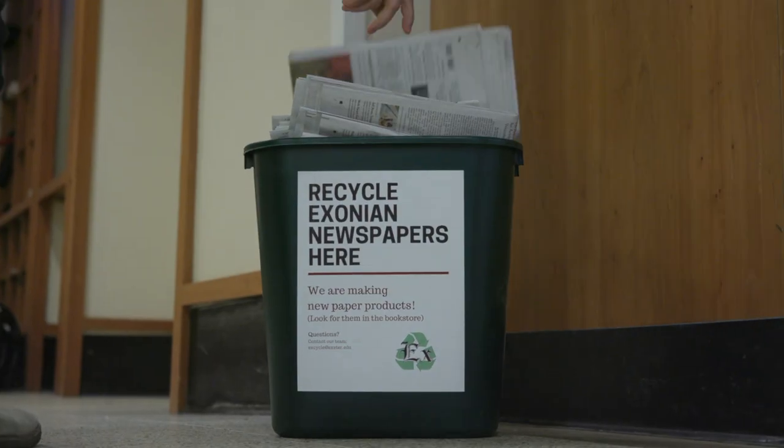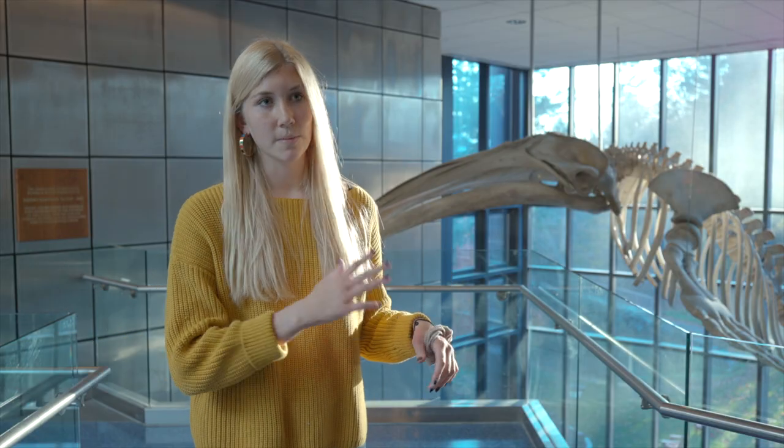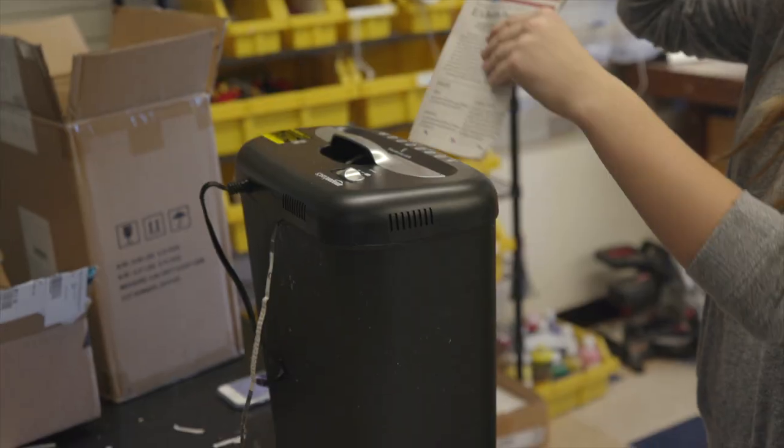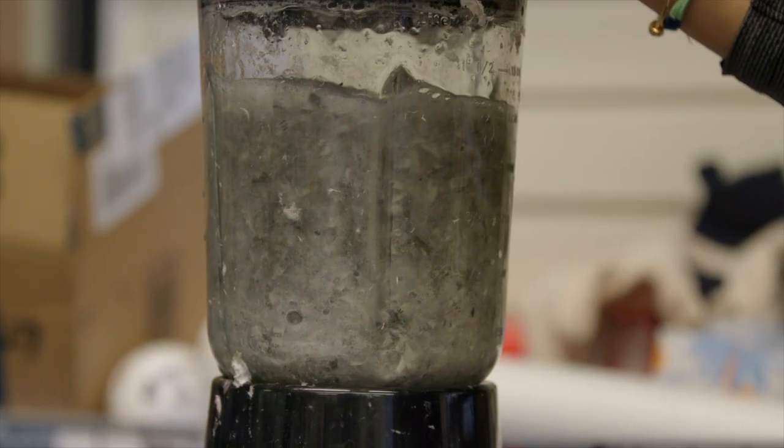Converting the newspaper into fresh paper is a relatively straightforward process. We created these special bins with design stickers on them that say 'recycle your newspapers here,' and then they bring the paper back here and from there we shred the paper up. Then we put that paper in a blender with some water and you get this pulp.